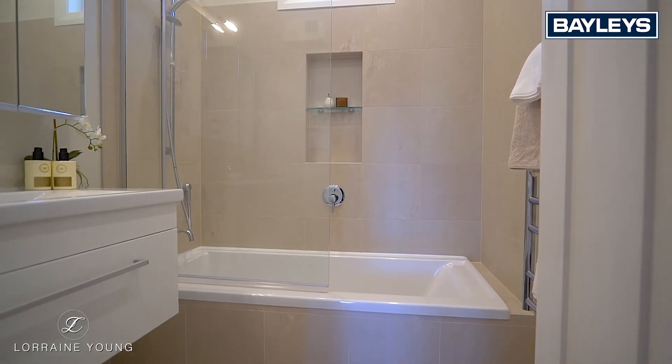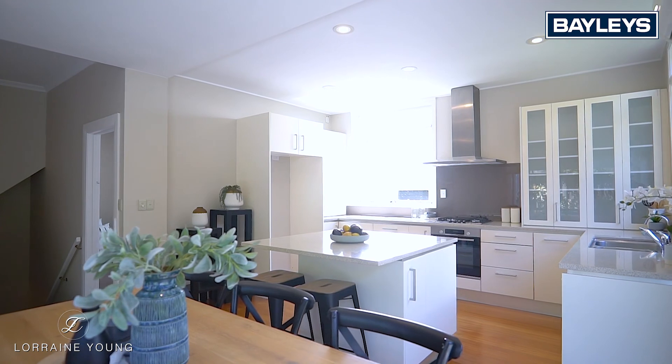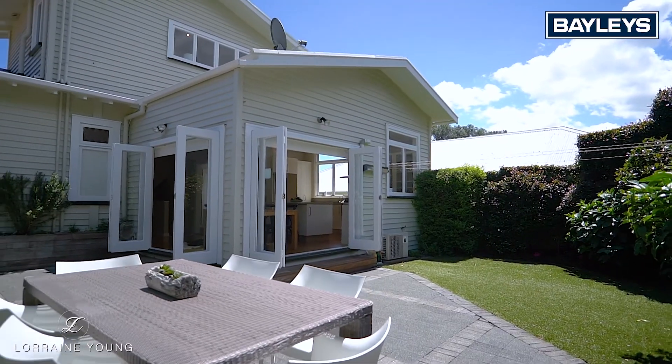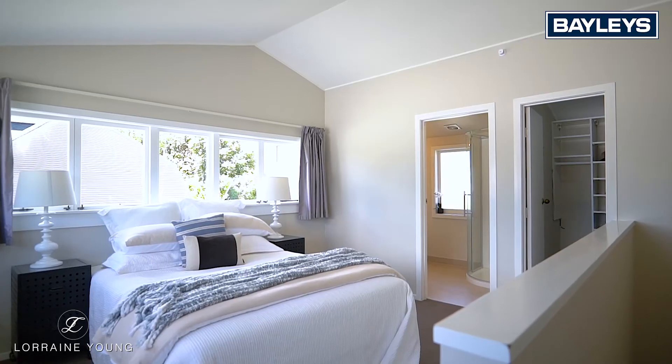There are four double bedrooms, three of which are on the mid-level with a family bathroom. The entertainer's kitchen and dining are at the north-facing end of the property with stunning flow to this private garden courtyard.